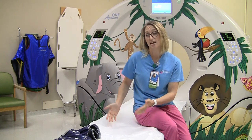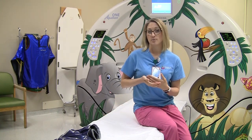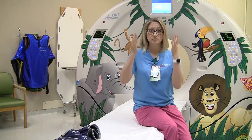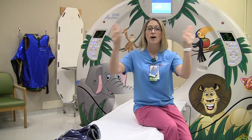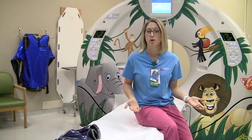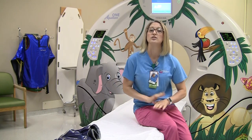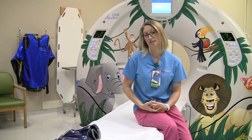We also don't put lead on the patient because, say we're taking a picture of their head, the x-rays are going inside their head and then they just come out — they don't go back down to their abdomen or any other part of their body. It's just going out into the room. If we put lead on an area that we're taking a picture of, it actually ruins the pictures.